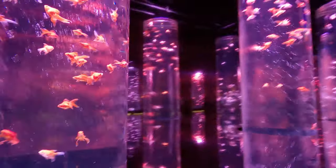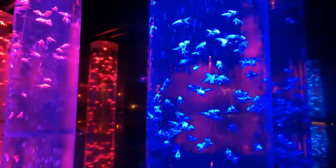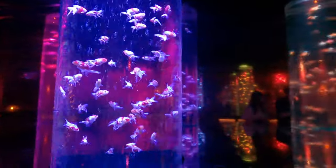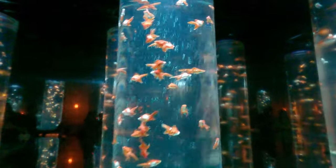The Art Aquarium Museum in Tokyo is an absolute must-visit destination. It offers a fusion of art, technology and nature that will leave you inspired and amazed. So if you're planning a trip to Tokyo, make sure to include this unique experience in your itinerary.